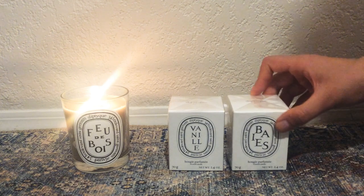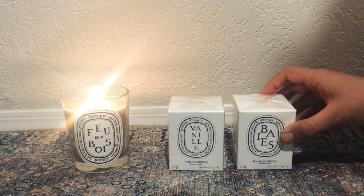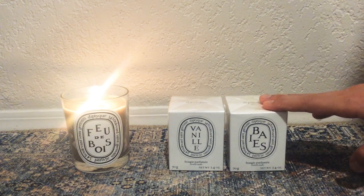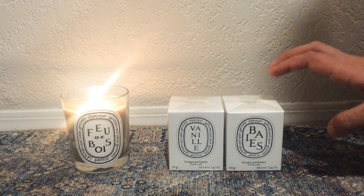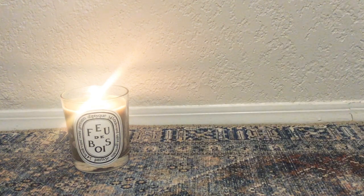I prefer to have these when I'm between scents, or if I'm feeling like I just want to burn something for a short amount of time and not be too committed to the scent - these are great options.